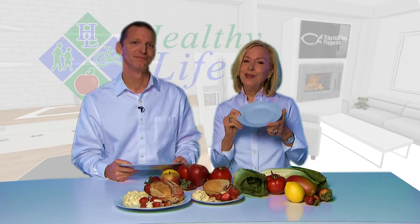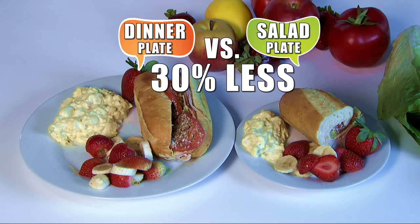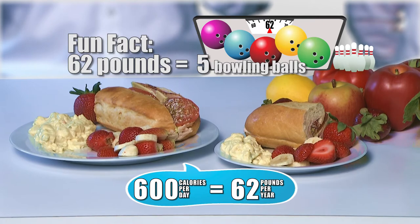Ladies, do you eat almost as much as your husband or your teenage children? You don't need to. Use a smaller plate. The portion size difference between these two plates is about 30%, which equates to 600 calories for an average day. 600 calories per day is equal to 62 pounds per year — 62 pounds less in calories in just one year, only by reducing the size of your plate.